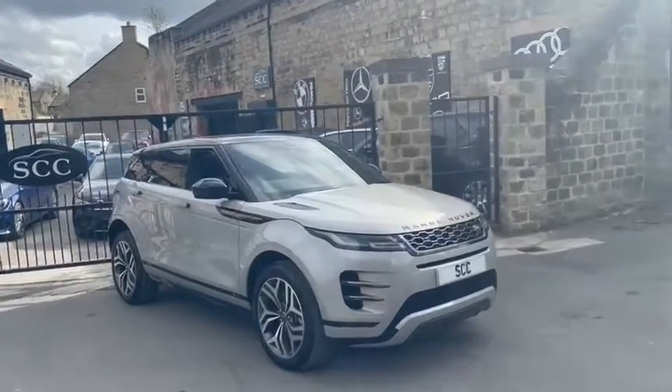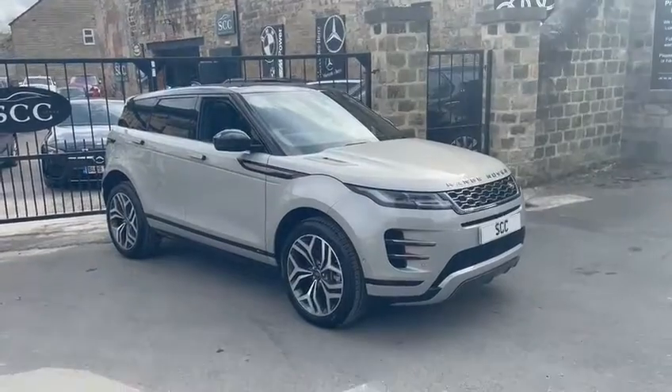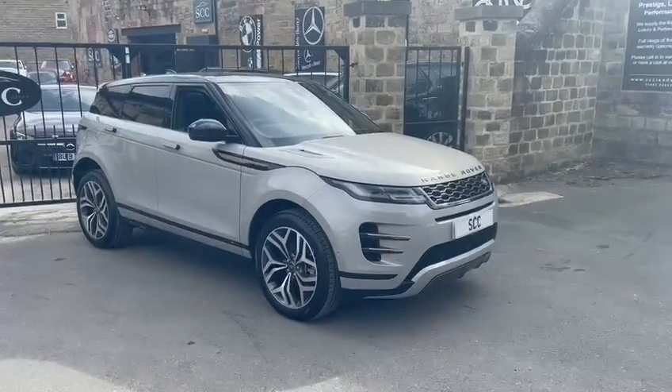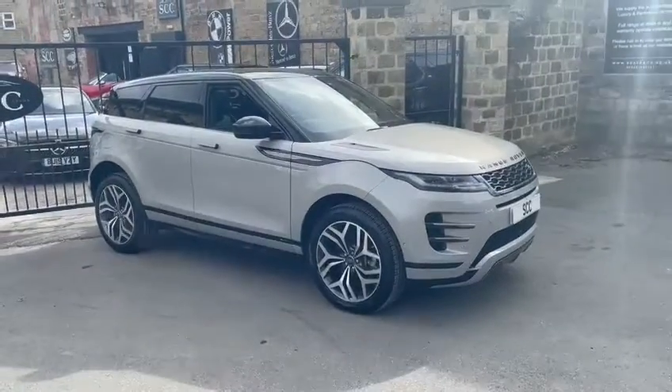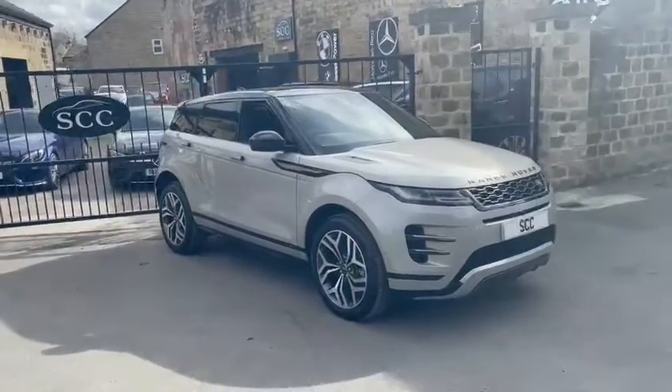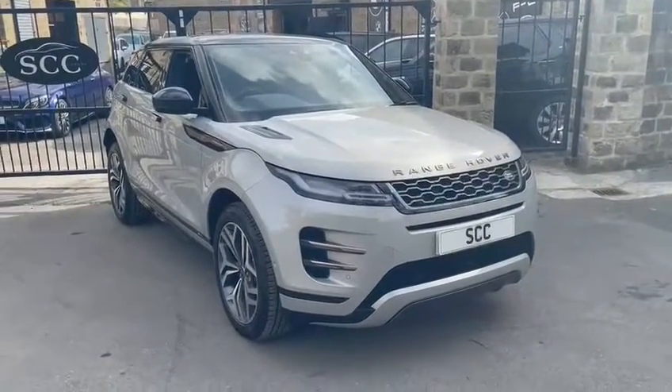Hello there, it's Adam and Blades here at SCC Leeds, with another new car that we've got in stock. This is one of the first cars we've had as an R-Dynamic Evoque — certainly in the new shape, and certainly one of the first ones I've come across since I've worked at the business here.